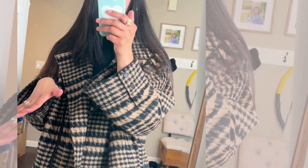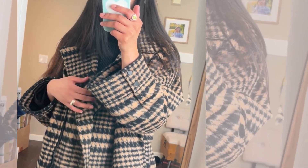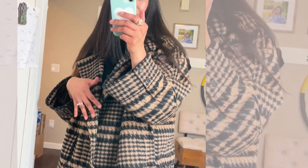My idea with this crop jacket is that I could wear it on top of a thin trench coat. I love trench coats but sometimes they're not enough, so if I'm still very cold I can still add this crop jacket as another layer.